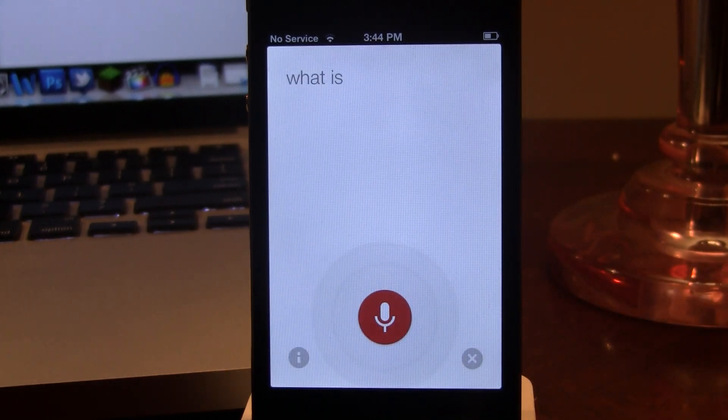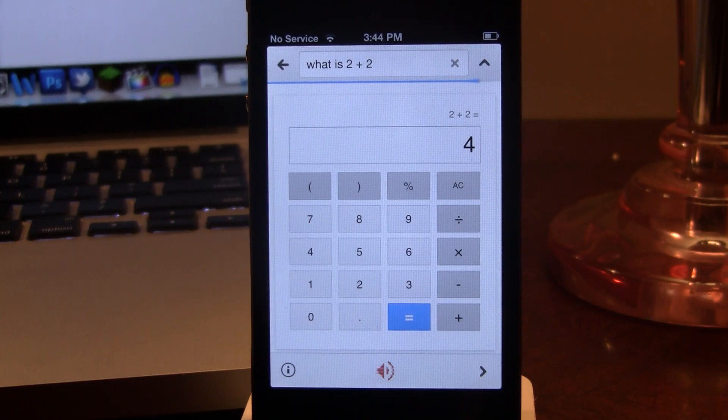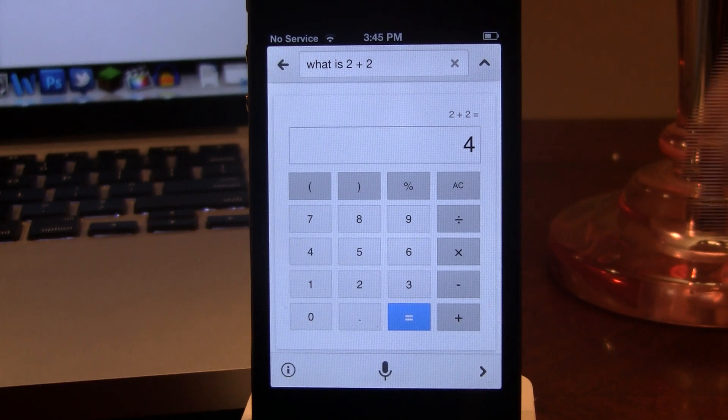What is 2 plus 2? So there it is — Google's calculator will be pulled up. I have found that asking questions, Google will recognize my voice fairly well, so I haven't had any complaints with that service at all.